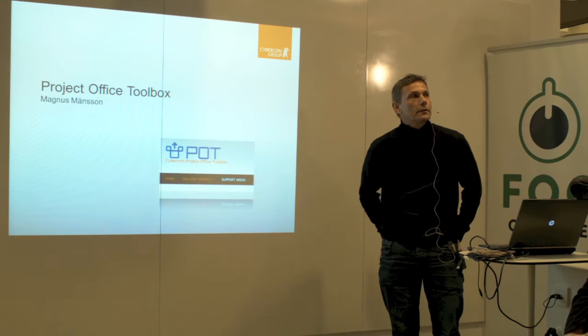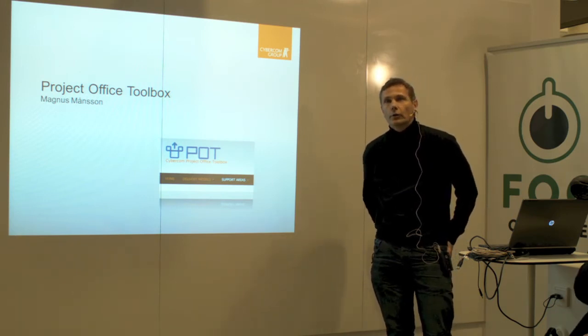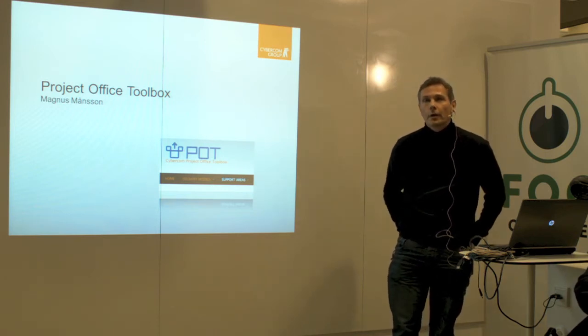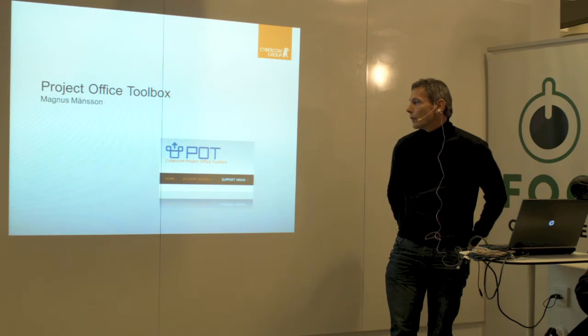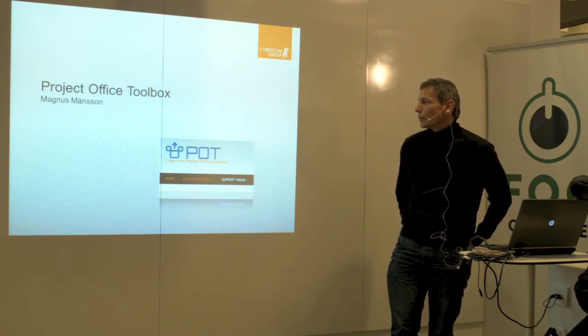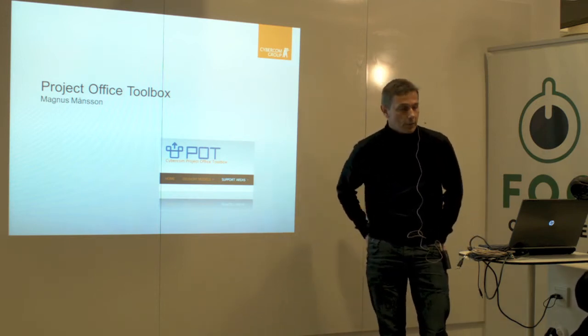I will talk about tools and methods and how a project office can package these into a toolbox that can be used in the organization for the projects to be efficient and successful. I will use examples from our toolbox called POT, but there are of course many other tools available in the market that do the same thing.